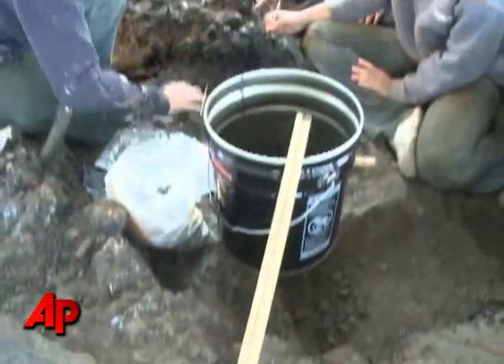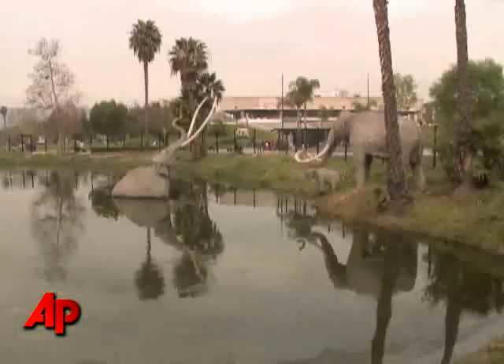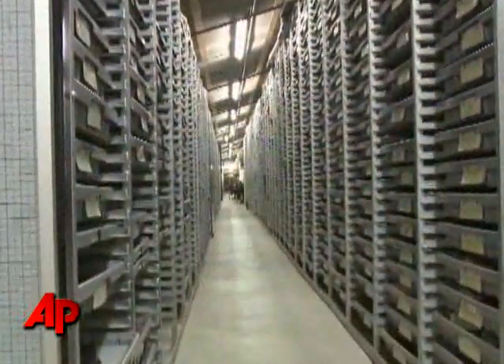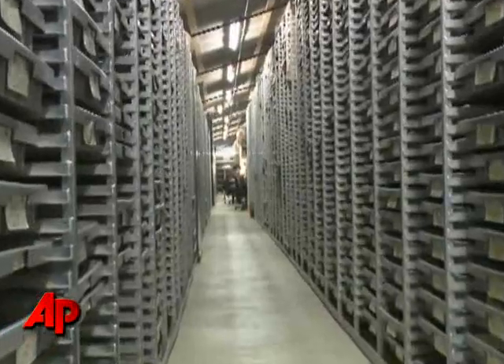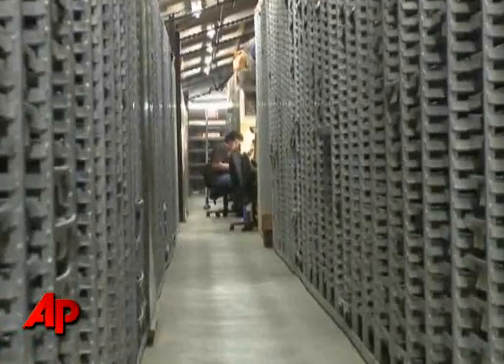They've also found remains of dire wolves, sloths, bison, and saber-toothed cats — all relics from the Ice Age. We are like a reference library for the Pleistocene. We have approximately 3.5 million specimens in our collection currently.